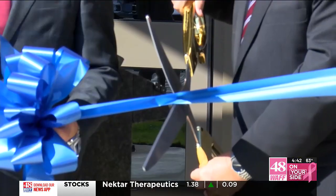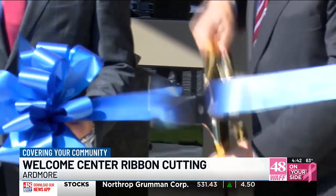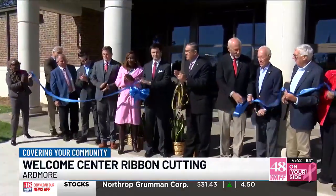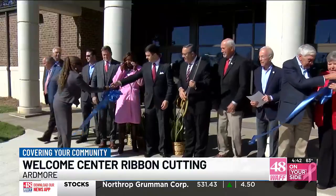It is a big day in Limestone County as area leaders cut the ribbon on a brand new welcome center for the state. The Ardmore Welcome Center is one of eight facilities designed to invite travelers into the Yellowhammer State. The newest location can be found on Upper Elkmont Road.